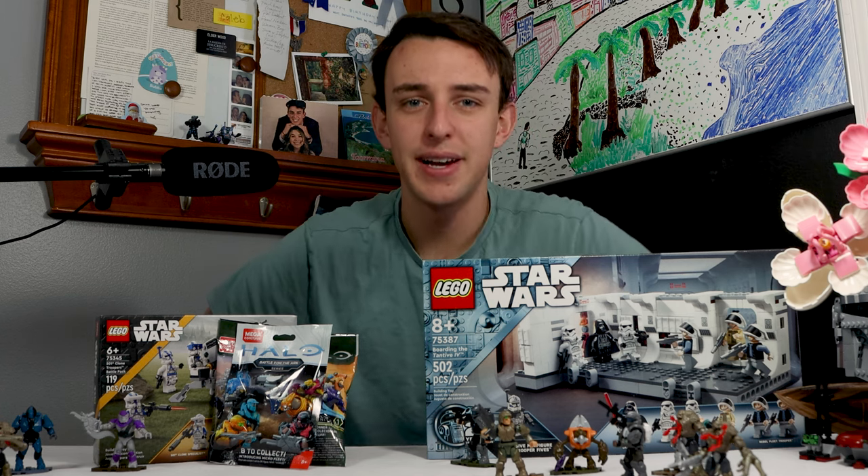Don't forget to comment down below with the hashtag Talkin' Bricks. We can talk some more brick next week with your questions, and I can answer them. For now, let's find some winners.